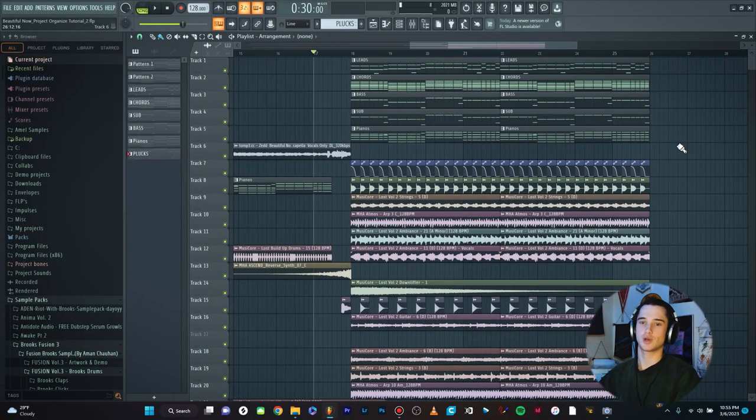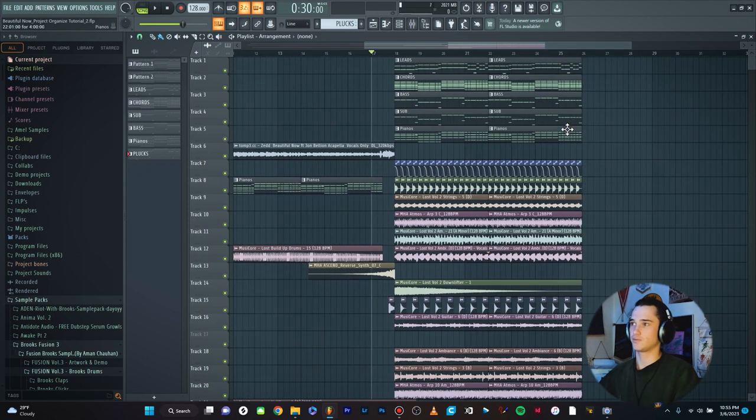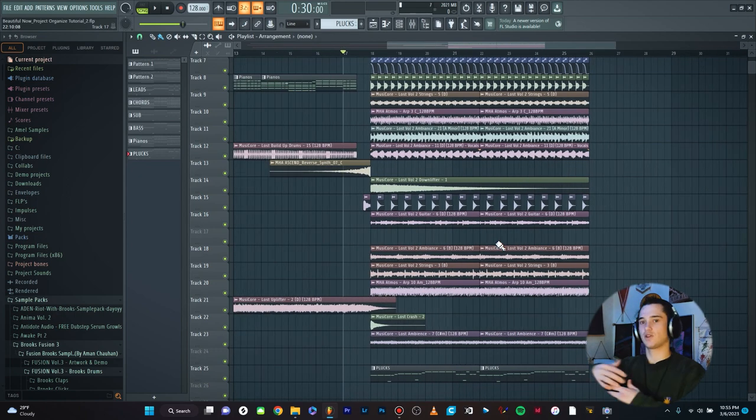Alright guys, we are now in the new project. This is actually a project that my good friend Vegar sent over to me — a project he started and I was going to work on a few elements for him. You can see it's actually fairly well organized, it's not too crazy, I've seen much worse. He has most of the instruments up here, all the MIDI and stuff, he has kick here. It's not too bad, but there's definitely a way that I would personally arrange it that's a lot more concise.